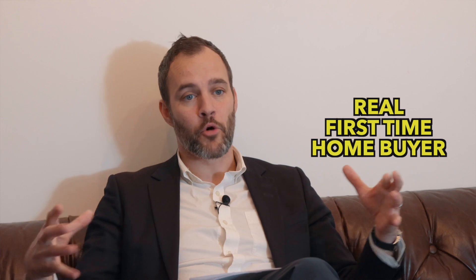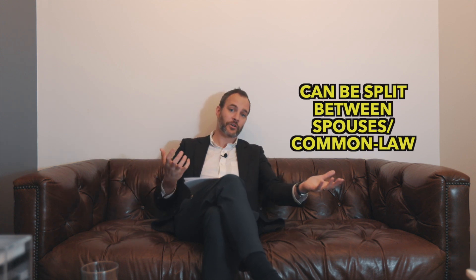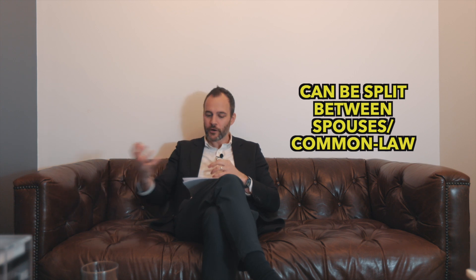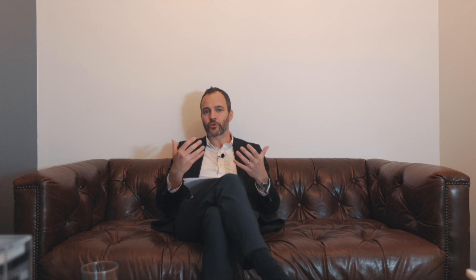To be eligible you have to be a first-time home buyer. As discussed when covering the FHSA, you are either a real first-time home buyer or a revised first-time home buyer. If you jumped into the market and jumped out, some of these benefits still apply. That $10,000 on the return can be split — five on yours and five on your spouse's or common-law partner's — but collectively the request cannot exceed $10,000 and the maximum return is $1,500.